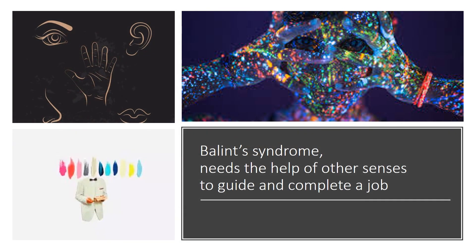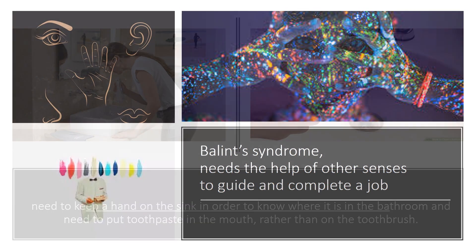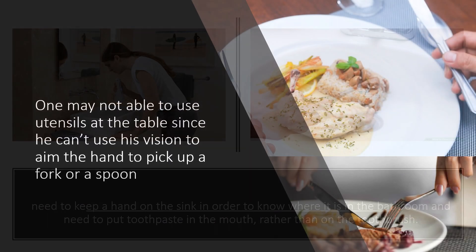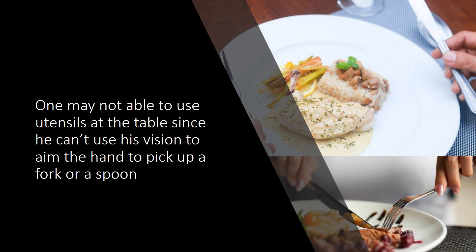Balint's Syndrome requires the help of other senses to guide and complete tasks. For example, one may need to keep a hand on the sink in order to know where it is in the bathroom, and may need to put toothpaste in the mouth rather than on the toothbrush. One may not be able to use utensils at the table, since they can't use vision to aim the hand to pick up a fork or a spoon.